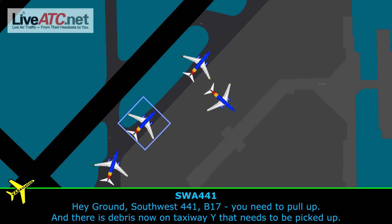Hey, grounds, Southwest 441, Bravo 17 — you need to pull up. There's debris now on the taxiway, Yankee. That's been picked up.